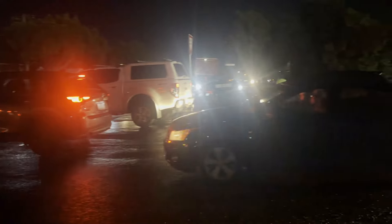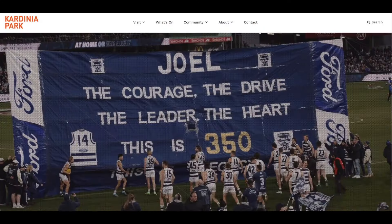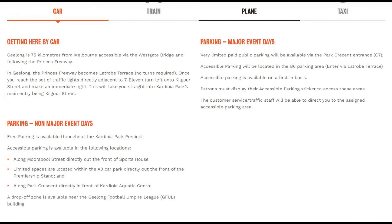It seems the number one way of getting to the games is by car. Let's check out the Carina Park website and look at options for getting to the ground on game day. There is a very detailed page on the website suggesting ways of getting to GMHBA Stadium. The default page is by car and provides detailed instructions for getting there by car.